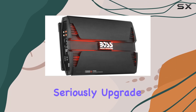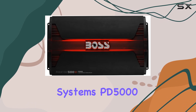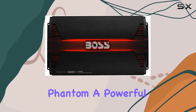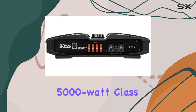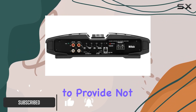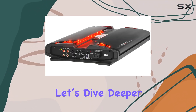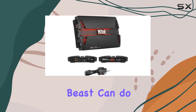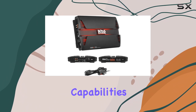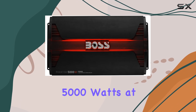If you're looking for a way to seriously upgrade your car audio system, then you might want to consider the Boss Audio Systems PD 5000 Phantom, a powerful 5000 watt Class D monoblock car amplifier. This amplifier is designed to provide not just power but also precision in controlling your sound system's bass performance. Starting off with its power capabilities, the PD 5000 delivers an impressive 5000 watts at 1 ohm.